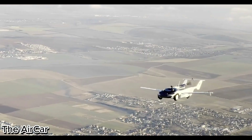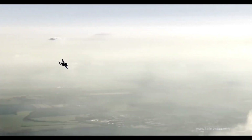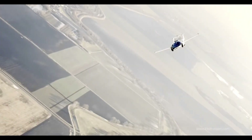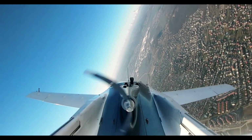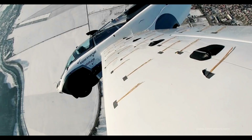The Air Car isn't just a concept — it's a certified flying car that bridges the gap between the road and the skies. Designed by Klein Vision, this hybrid marvel transforms from a sleek sports car into a functional aircraft in under three minutes.